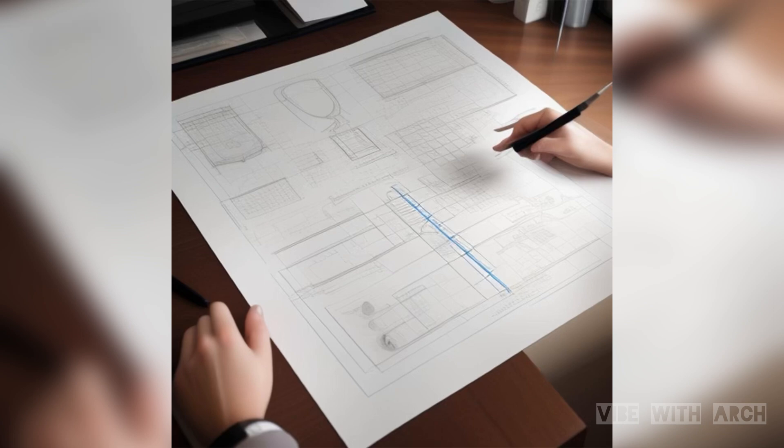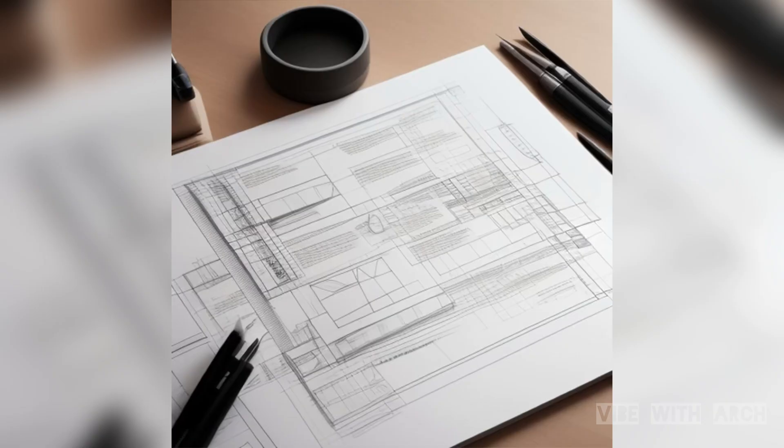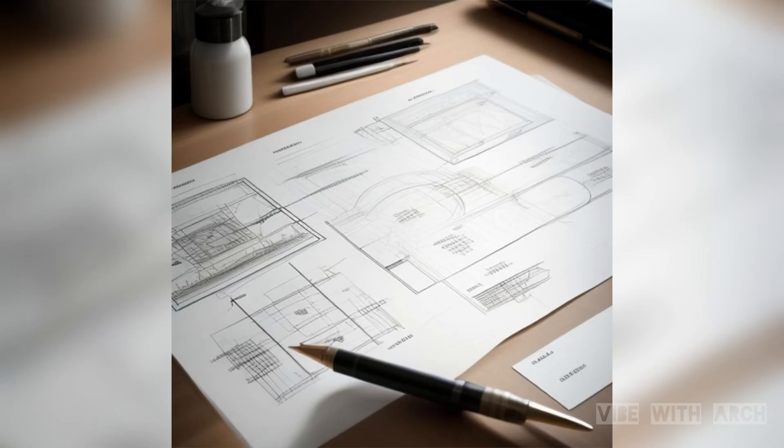Architects and engineers collaborate to create precise specifications for each precast component, including walls, beams, columns, and even facade panels. These specifications are then translated into detailed shop drawings.